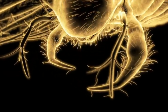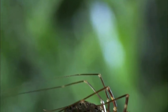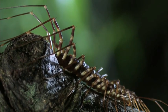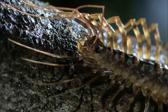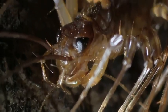The centipede has venom claws — these are evolutionarily modified front legs that are sickle-shaped organs, extremely flexible, and able to inject venom into prey and help tear it apart.